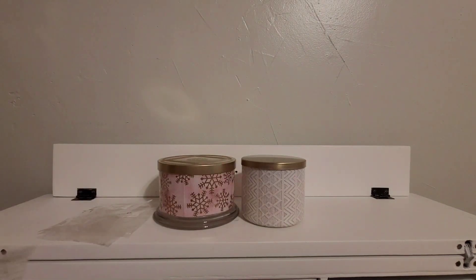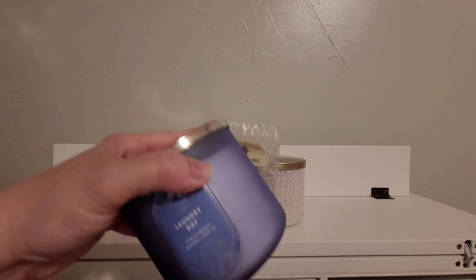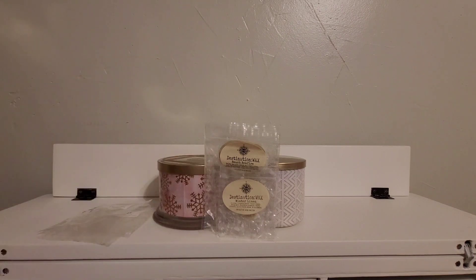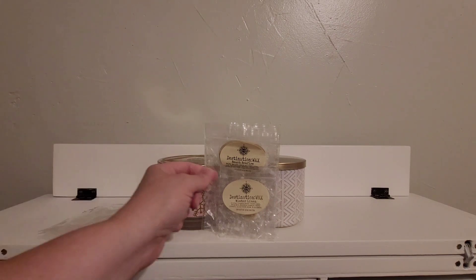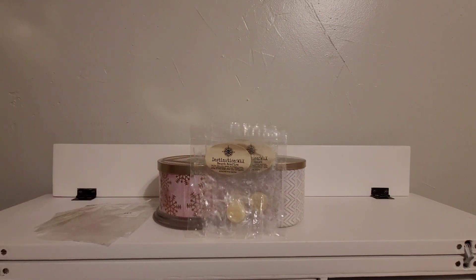Destination Wax — let's talk about the little one first. Winter Linen — this is eucalyptus, jasmine, flowers, sandalwood, musk, cashmere. It's nice, a little bit of a linen scent with a little bit of winteriness to it, kind of like Laundry Day actually. Beach Bonfire — a little salty sea air. This was very similar to Scentsy's Bonfire Beach that we talked about earlier. So if they discontinue Bonfire Beach, don't bring it back — you can always try Destination Wax Beach Bonfire.